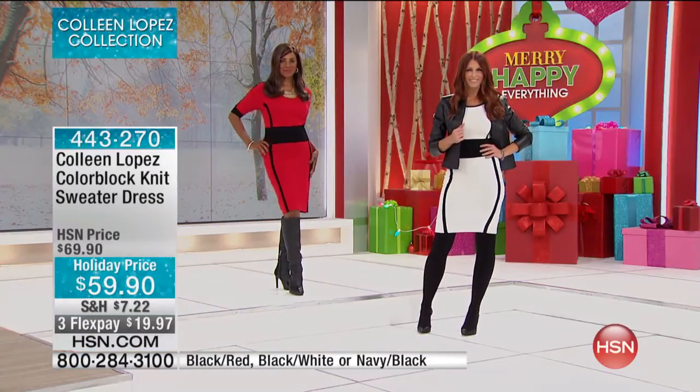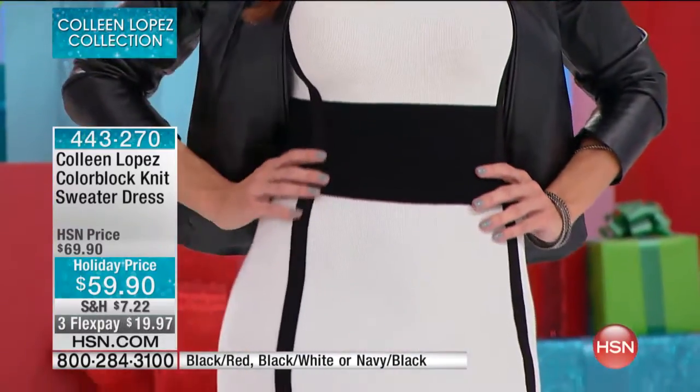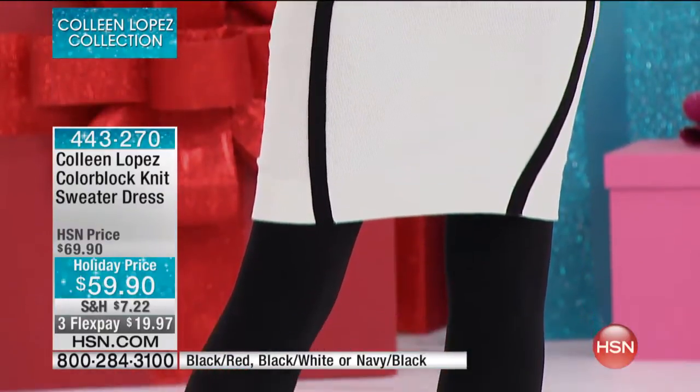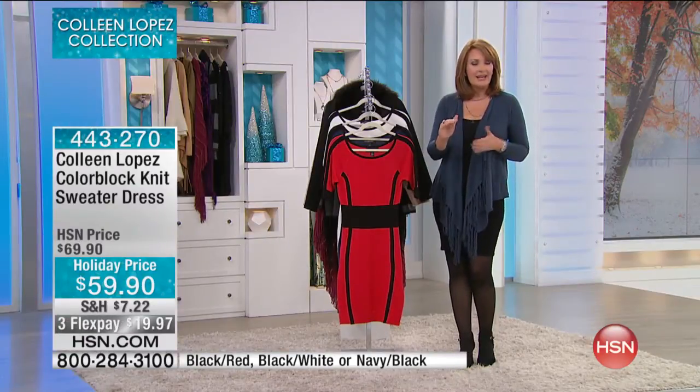For $59.90 — wow, what a value. It's soft, it's luxurious. There's a famous knit designer who I admire — a French designer. They do all these gorgeous knits, and that's what this reminds me of. Reminds me of those beautiful, really lovely, fine-gauge high-end knits. You slip into them.